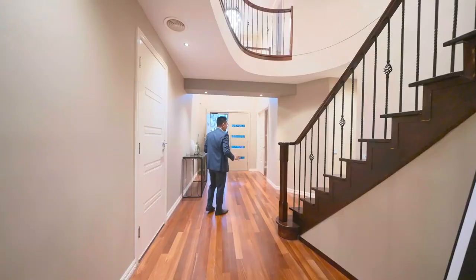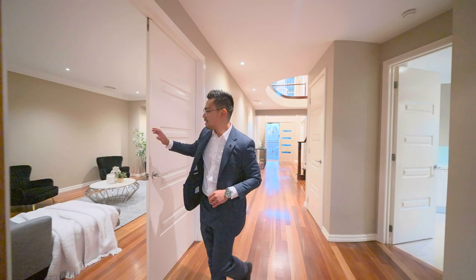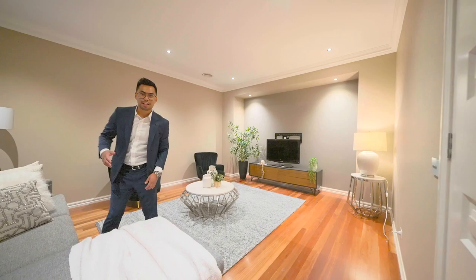You've also got a bedroom downstairs with built-in robes. Walking down the hallway, you've then got a separate theatre room, perfect for your guests to entertain.